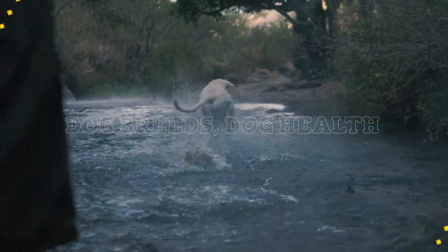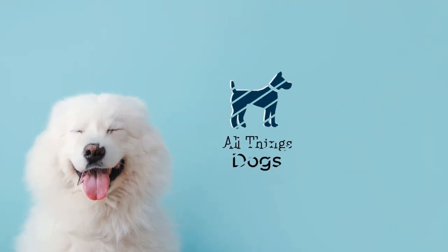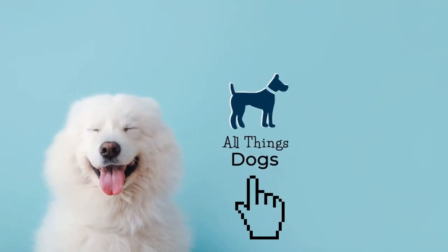Welcome to the All Things Dogs YouTube channel. To learn more about other amazing dog breeds and All Things Dogs, hit the subscribe button below.